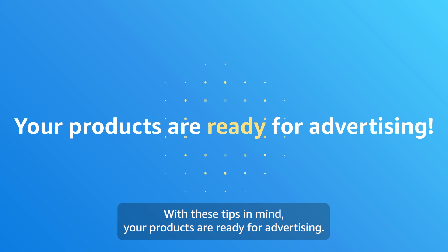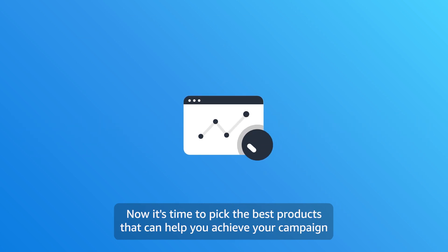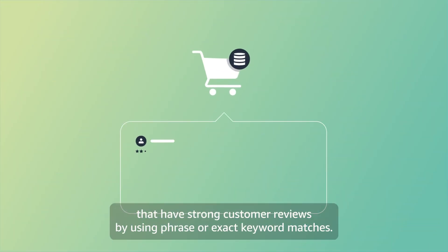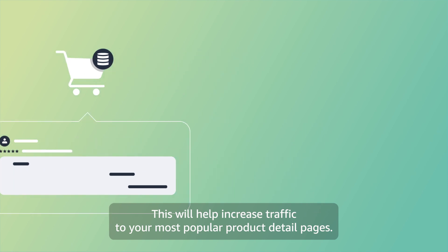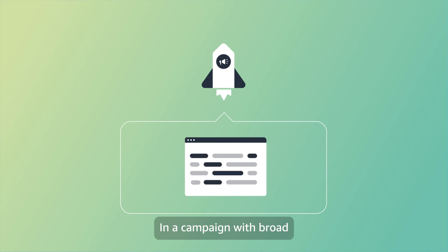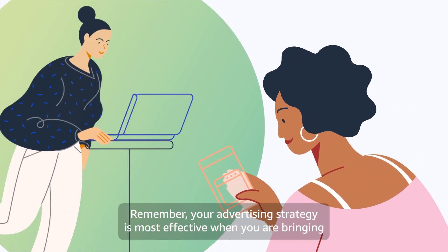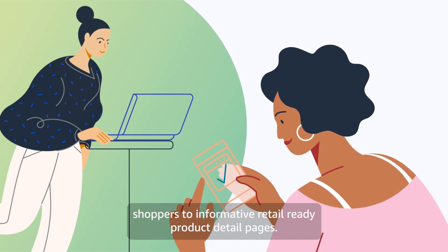With these tips in mind, your products are ready for advertising. Now it's time to pick the best products that can help you achieve your campaign objectives. If you're looking to increase purchases, try promoting products that have strong customer reviews by using phrase or exact keyword matches. This will help increase traffic to your most popular product detail pages. If you're launching a new product and want to drive traffic, consider including it in a campaign with broad keyword match types to help shoppers discover your brand and new products. Remember, your advertising strategy is most effective when you are bringing shoppers to informative, retail-ready product detail pages.